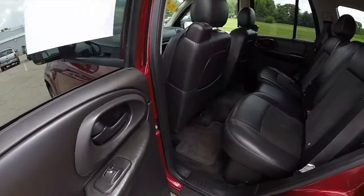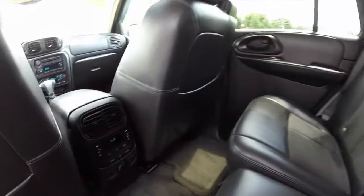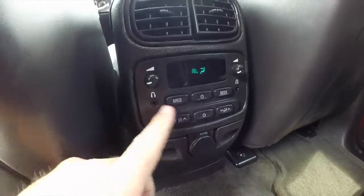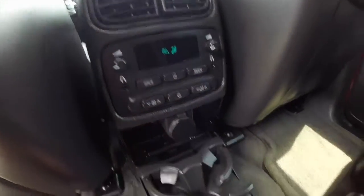Looking at the back seat — the leather and Alcantara continue. It does have rear audio and air controls, individual headphone ports, individual volume control, and flip-down cup holders.